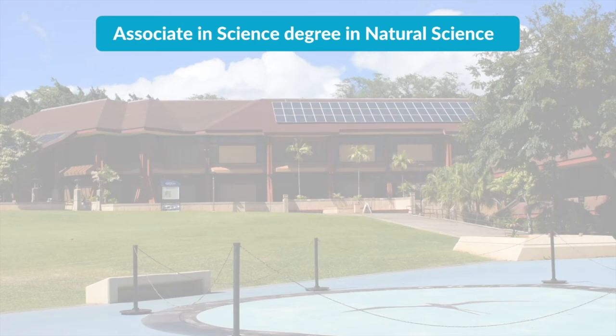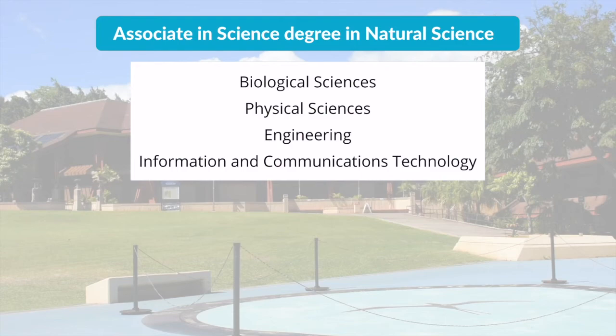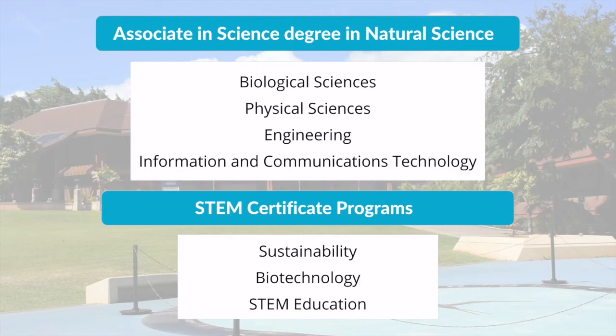Four degree pathways are available to students: biological sciences, physical sciences, engineering, and information and communications technology focused on computer science, along with three certificates in sustainability, biotechnology, and STEM education.